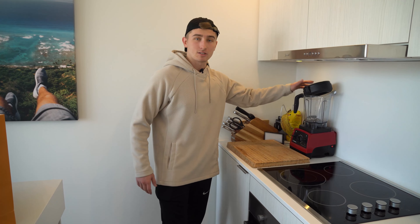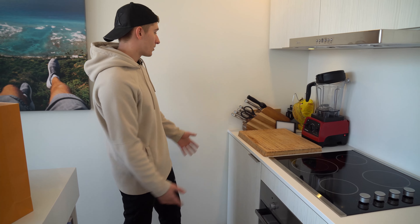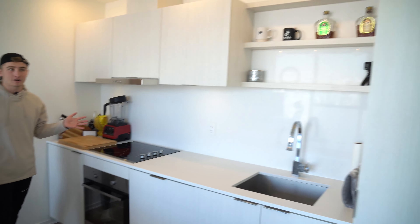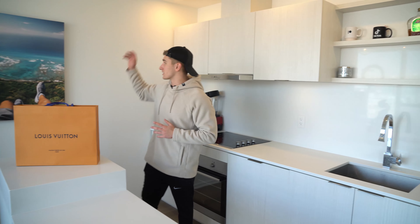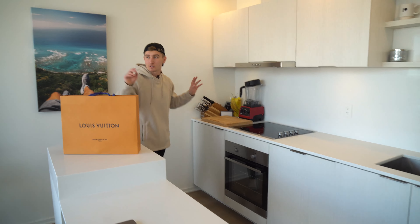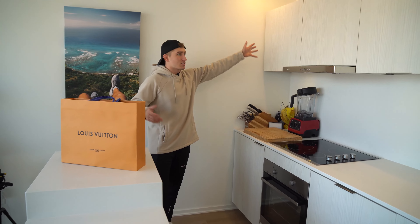And then we have my blender to make smoothies, the cutting board, a nice clean little area. As you can see, I like really simplistic. There's not much color anywhere besides the painting. I just like the whole white kind of vibe. It looks really good in here, especially with all the natural light. So this is pretty much the kitchen.